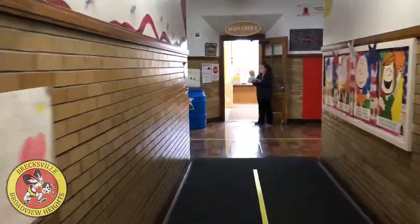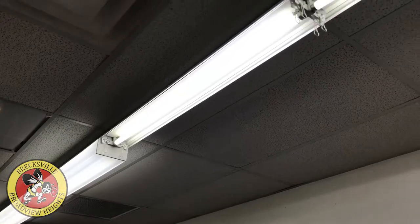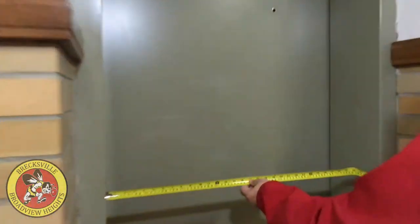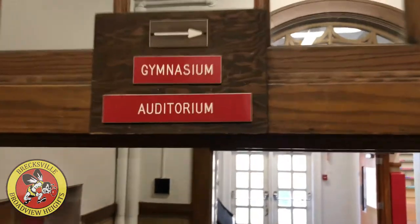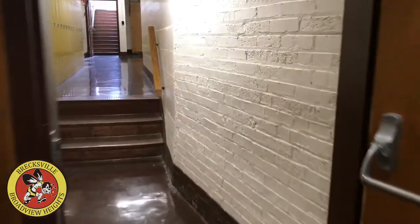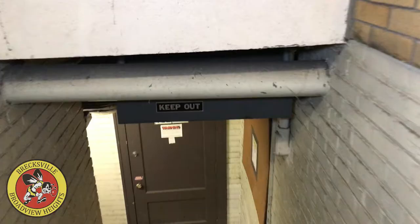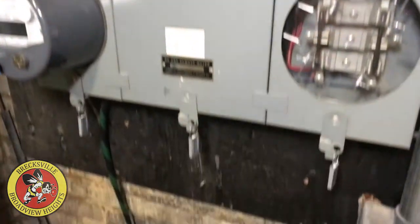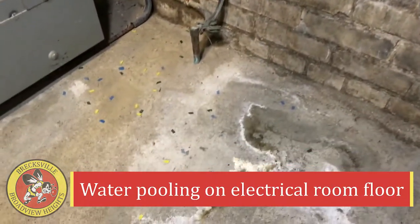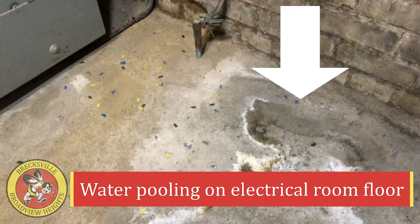Inside the maze-like entrance, students must learn under lights without diffusers, non-compliant elevator entries, and a gymnasium and multiple computer labs that are only accessible by stairway, preventing our students with special needs from equal access. In the boiler room, the main electrical panels for the buildings are located in a place where water routinely seeps inside and pools on the floor.